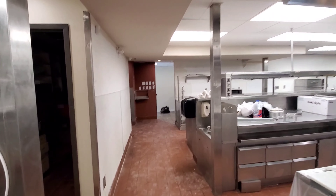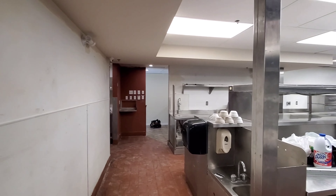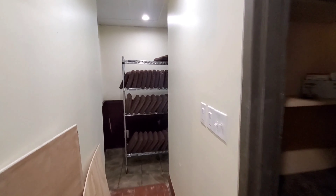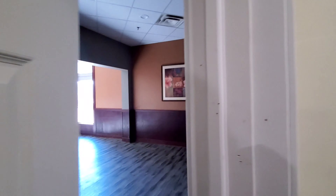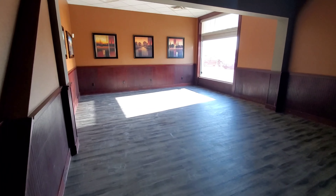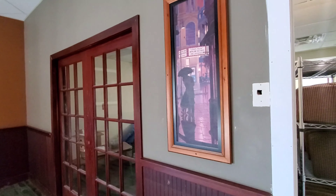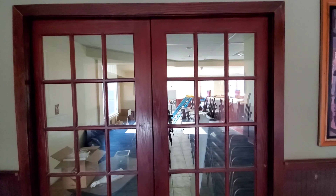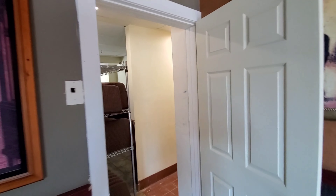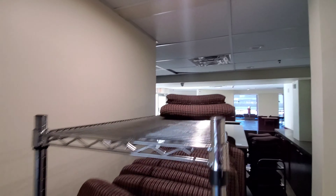There are still lots of little details that have to be done. This is the boardroom — it's cleaned out and ready. I think they're going to repaint it yet. The conference room, boardroom — whatever you want to call it — and all the chairs are here too.